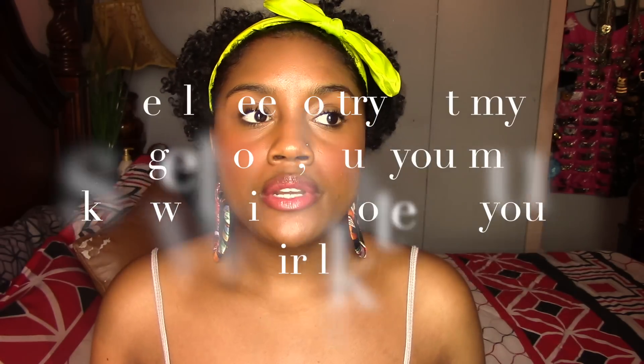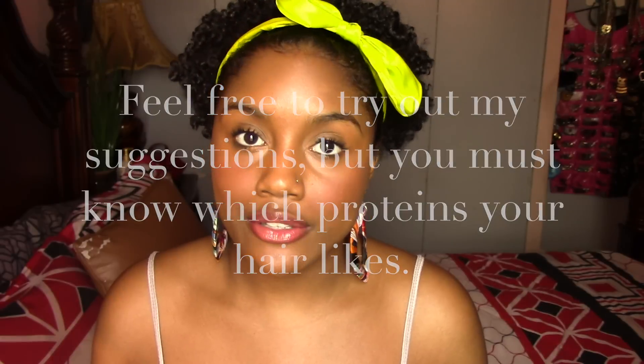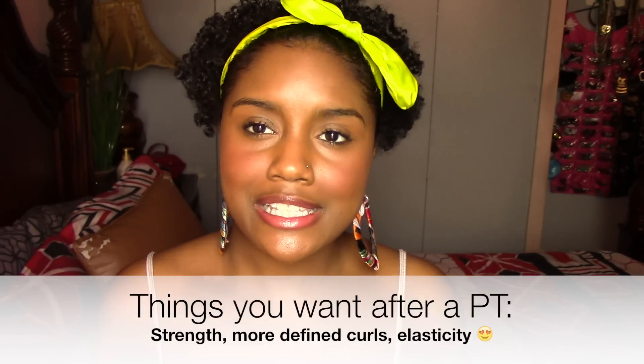Before I show my favorite protein treatments, I just want you guys to know that protein treatments are definitely not one-size-fits-all. You need to get familiar with different types of proteins and find which one your hair likes. You'll know it's working when you try a treatment and your hair feels amazing — your curls are popping and you have a whole bunch of elasticity. But if your hair doesn't feel or look better, maybe it doesn't like that type of protein. When you get a good protein treatment for your hair, it will transform your hair.